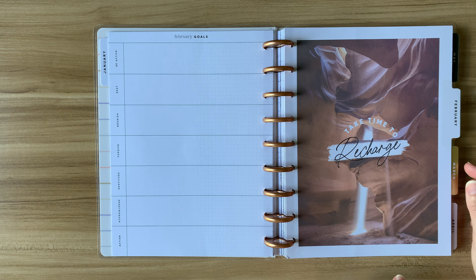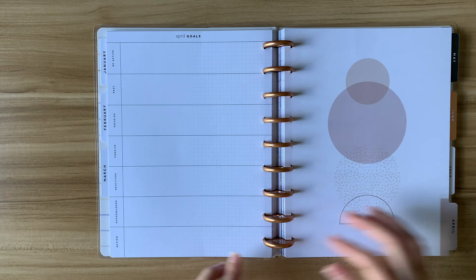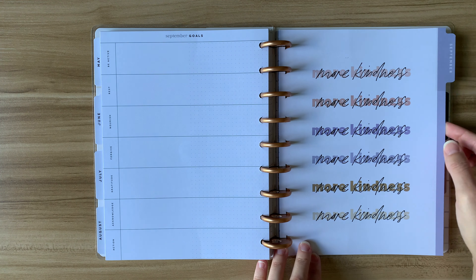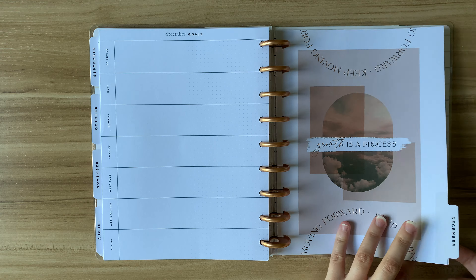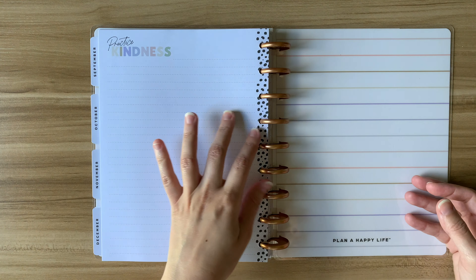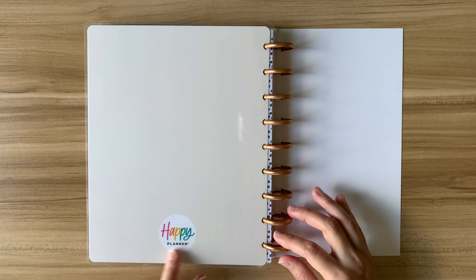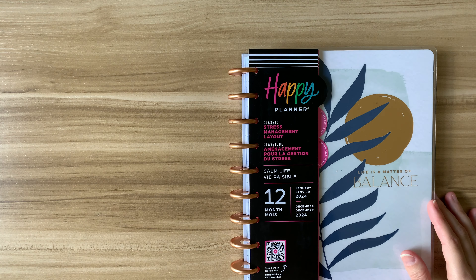I'm going to flip through all the tabs now because the rest of the planner is exactly the same. At the end there's a lined notes page that says "practice kindness" with a dot pattern on the spine. That is the Classic Recovery layout.